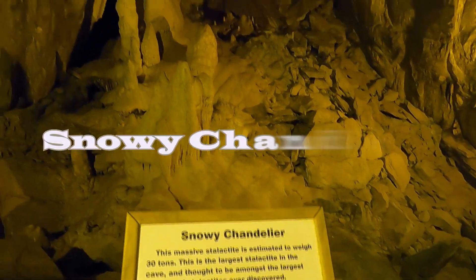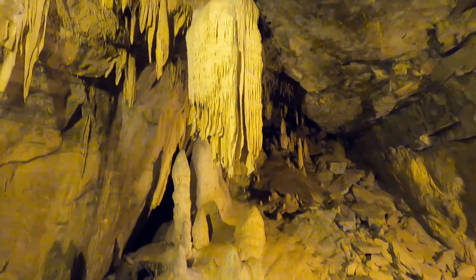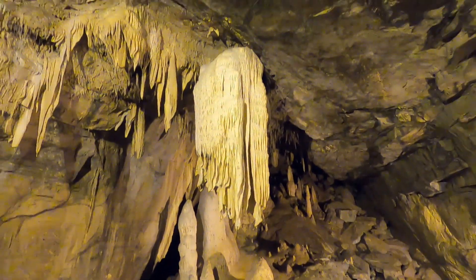This is called the Snowy Chandelier. Pretty nice, huh? And yeah, I think I'll probably pass on meeting that prehistoric cave bear as well.